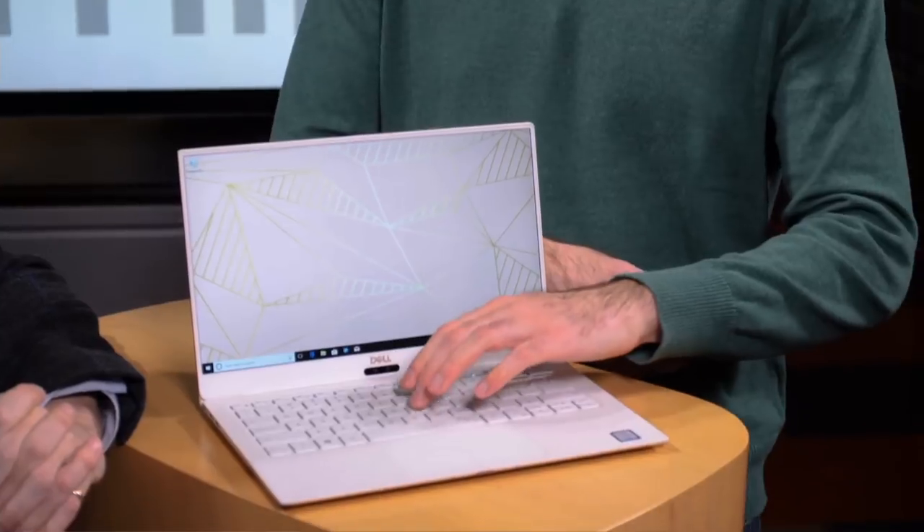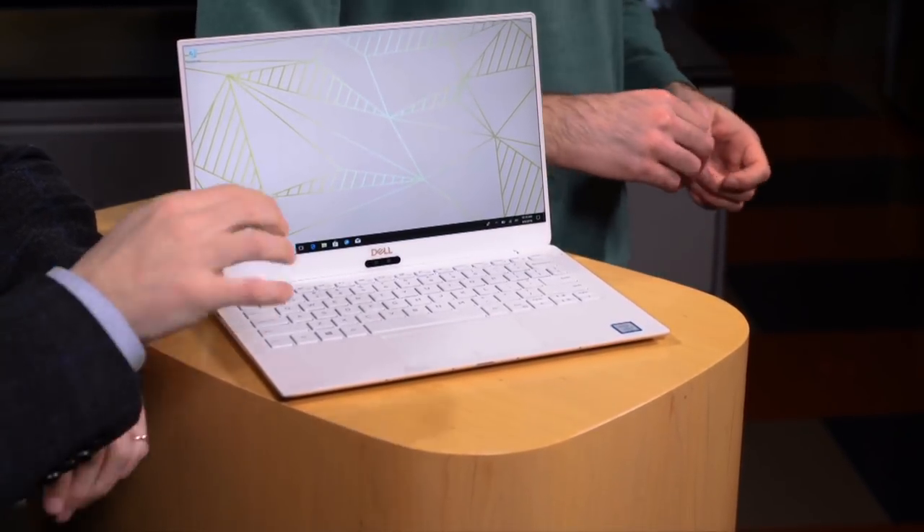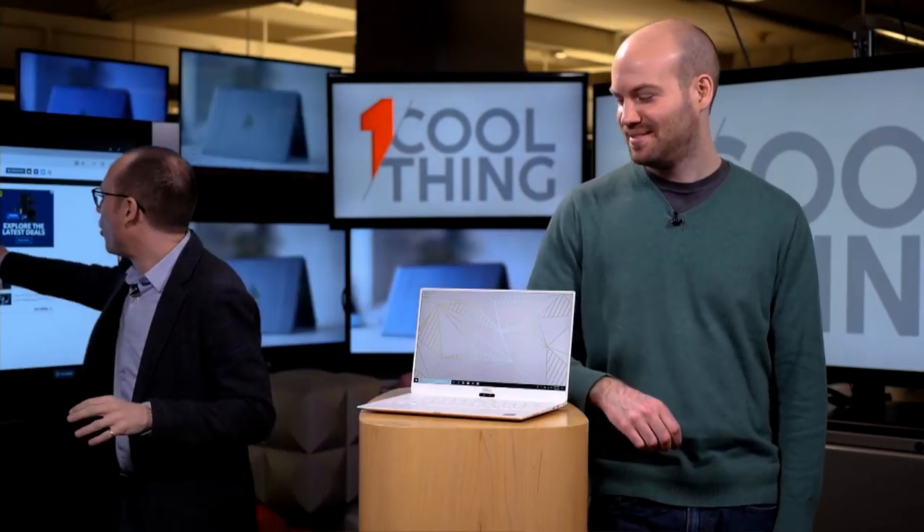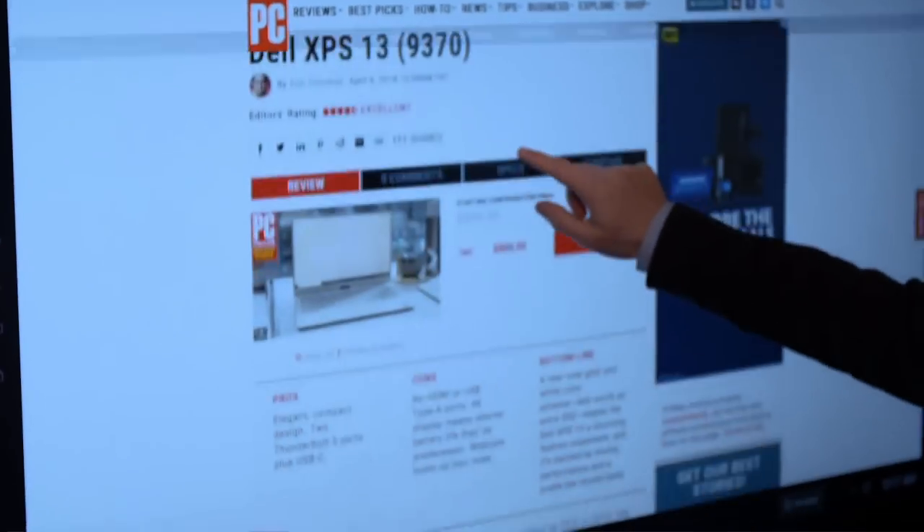We didn't talk about the keyboard — this keyboard's fine. Sasha likes it better than the MacBook Pro; it's bouncy. Basically the HP Spectre 13 is the closest competition for this specific model with the rose gold and white. The base model is black. Dell XPS 13 9370 — the one that just came out, not the one from November which is probably still on the market — look for that 9370. It is our 4.5-star editor's choice for ultra-portables.